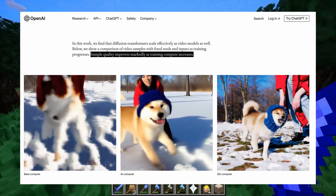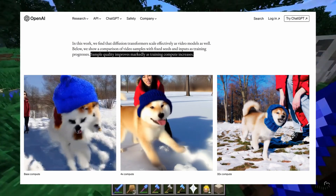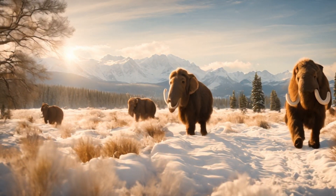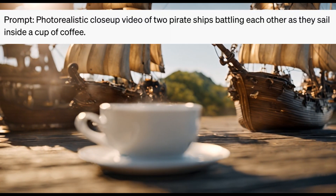They show the difference the sheer amount of training made. And you can see the extra training when comparing to Runway too — obviously things like this mammoth not looking like it was near a nuclear reactor, and the less obvious things like the model's reading comprehension.